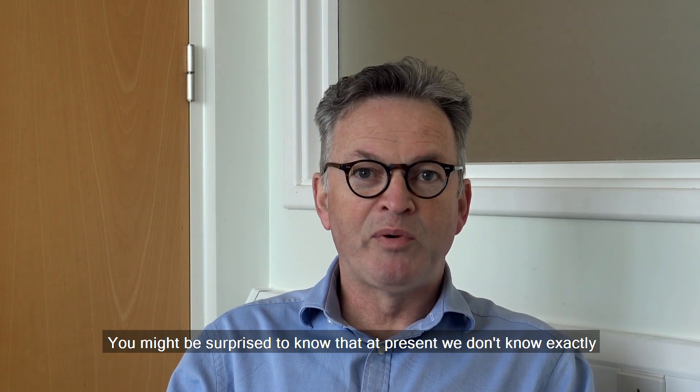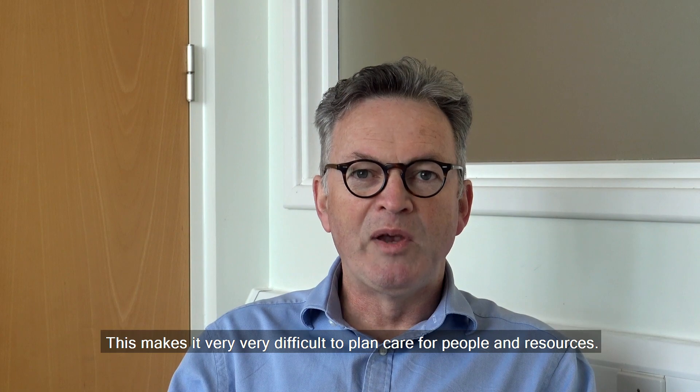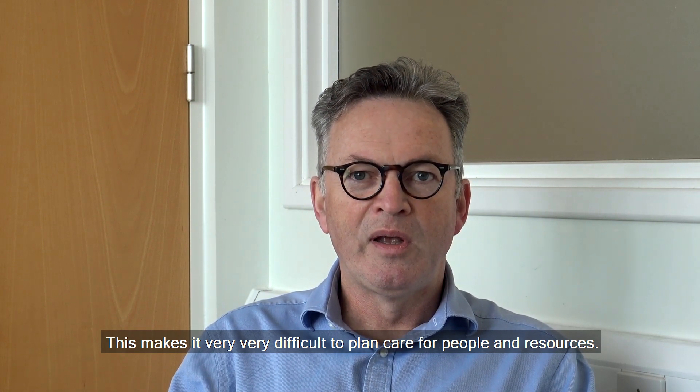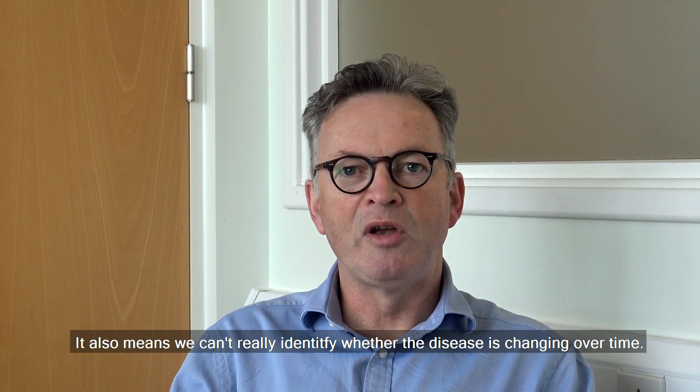You might be surprised to know that at present we don't know exactly how many people have motor neurone disease. This makes it very difficult to plan care for people and resources. It also means we can't really identify whether the disease is changing over time.